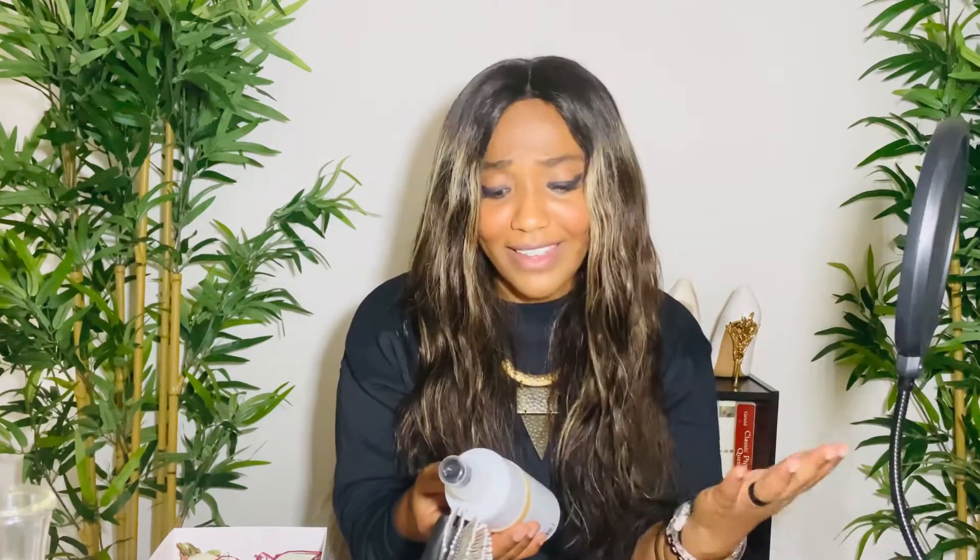Next up we have John Paul Pets. If you have a little furry one at home, you can spray this on their coat and then use this detangler — if you have a little dog or cat running around. It hydrates their fur and it's eco-friendly. Definitely recommend John Paul Pets.